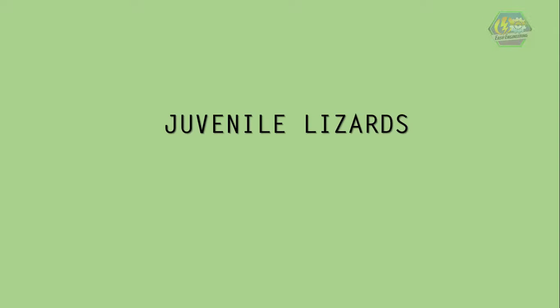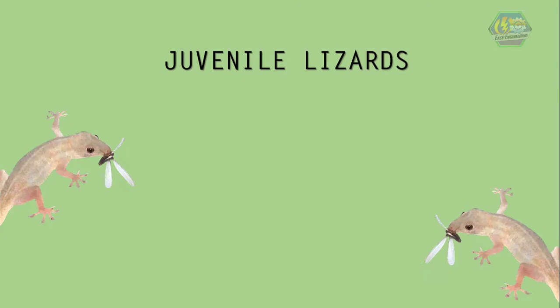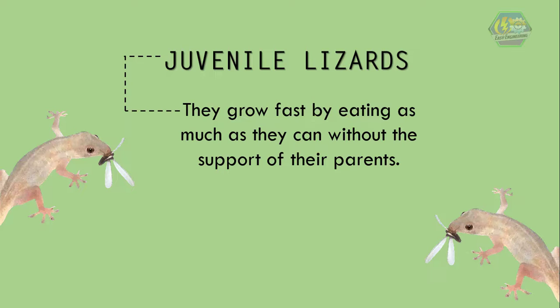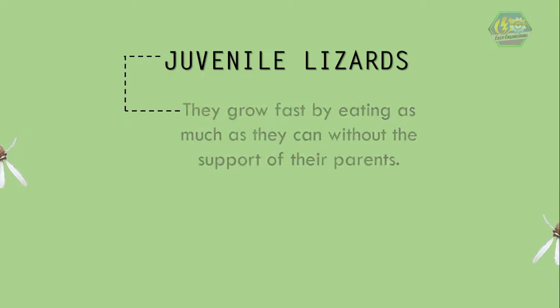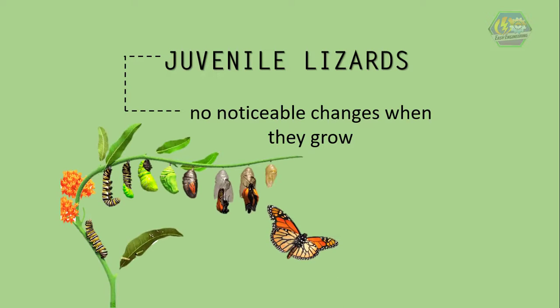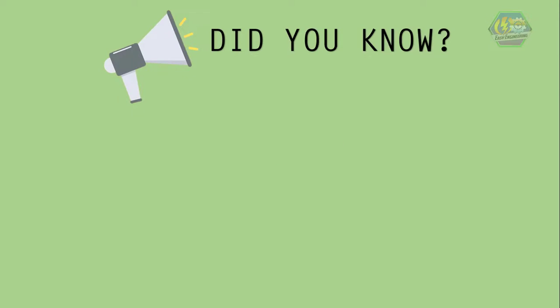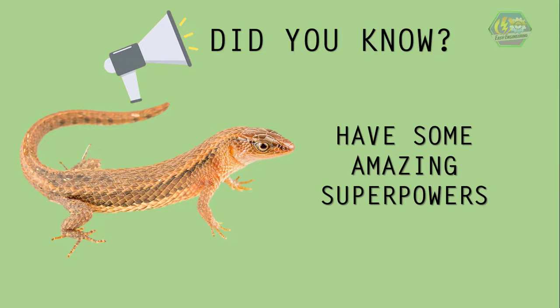Next is juvenile lizards. Once they're out of the egg, juvenile lizards are now capable of feeding and taking care of themselves — that includes hunting smaller animals. They are naturally born hunters. They grow fast by eating as much as they can without the support of their parents. There are no noticeable changes when they grow, like metamorphosis in butterflies or in frogs — they just increase in size.